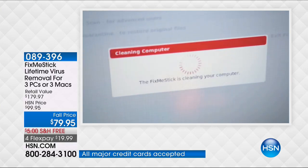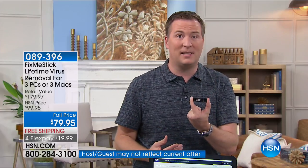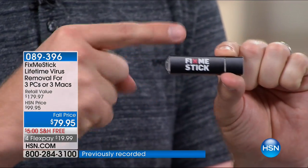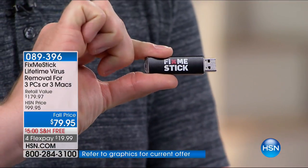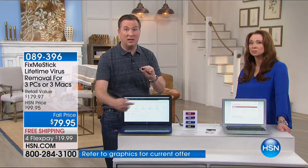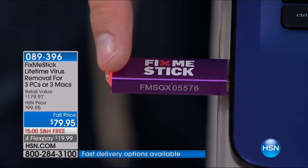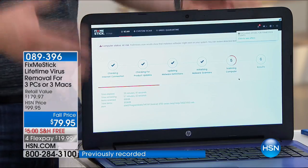FixMeStick has teamed up with 10 of the top antivirus solutions so every single file gets scanned 10 times. Imagine a team of 10 house cleaners instead of just one. Because it's a USB, it truly removes the virus — the only way to truly remove a virus is with an external device. FixMeStick has its own brain — a computer built inside. It takes each file from your hard drive, runs it to the stick: if it's dirty, it stays on the stick; if it's clean, it passes.